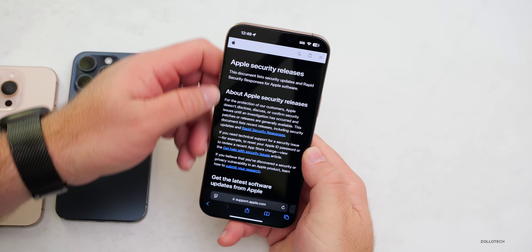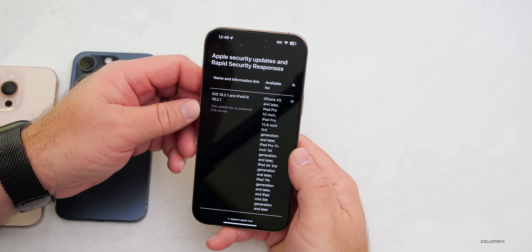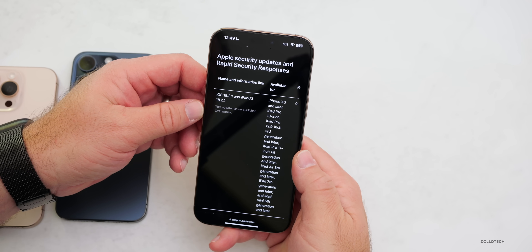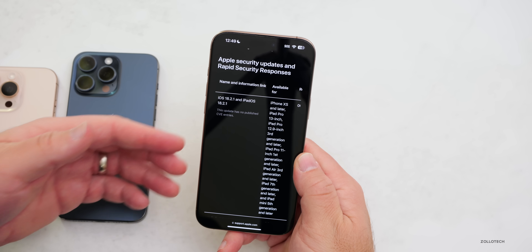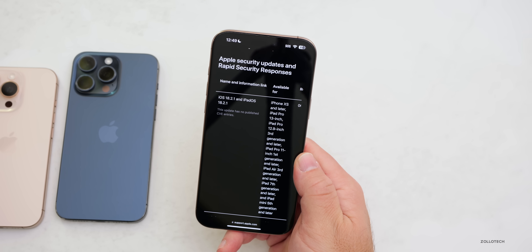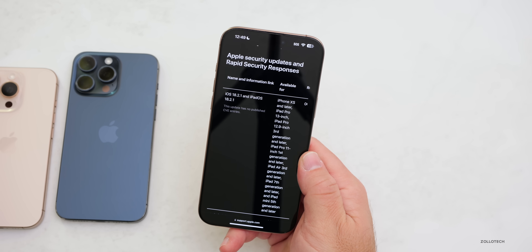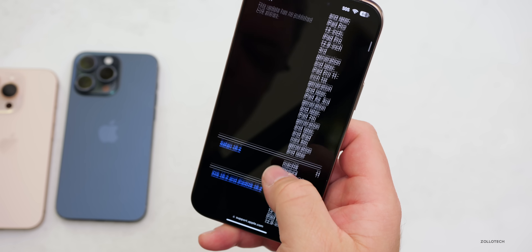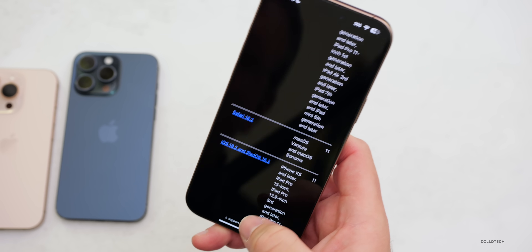On the Apple Security Releases page, Apple actually states this update has no published CVE entries. That doesn't mean they didn't fix something, but they're not letting anyone know if they did. Sometimes they'll update this a few days or weeks later after they've verified there are no additional security loopholes. In general, security is usually quite extensive, as with iOS 18.2.